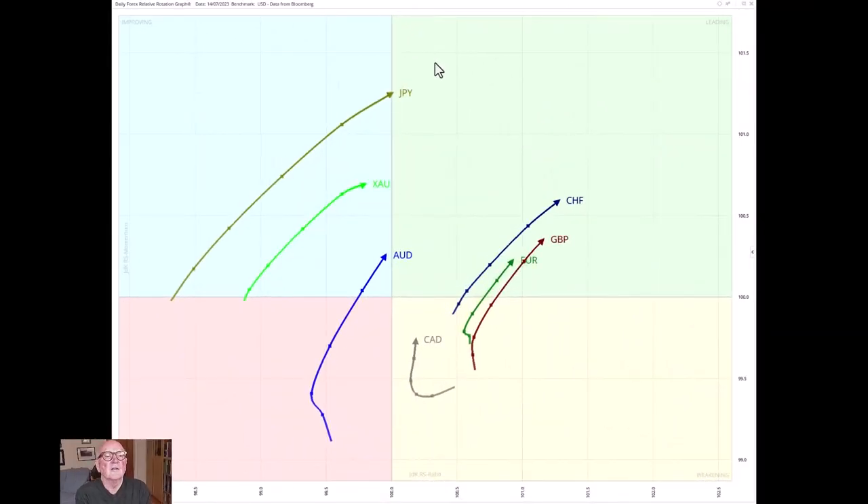Here's an RRG chart of the daily sampling of major currencies versus the US dollar, and there's been a big switch around. Two weeks ago I cautioned that the Canadian dollar/Japanese yen trade looked to be over, and the Canadian dollar has come right round from the leading quadrant into the weakening quadrant. The Japanese yen, which was heading southwest in the lagging quadrant, swiftly flicked around with a very long tail and has just moved into the leading quadrant. Good that we got that message — that long-running trade pair was finished. Now the leaders here are the pound, the euro, and the Swiss franc.